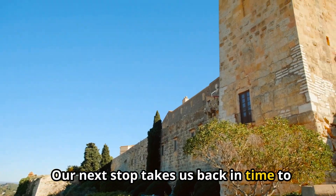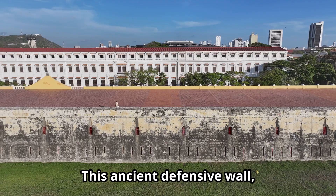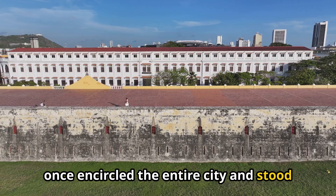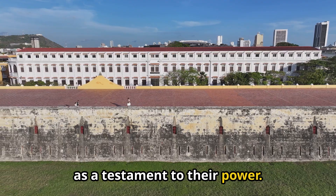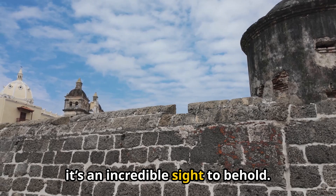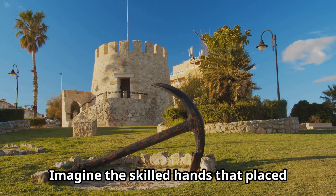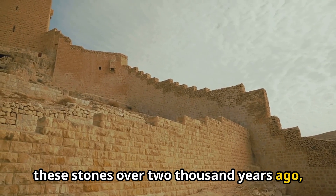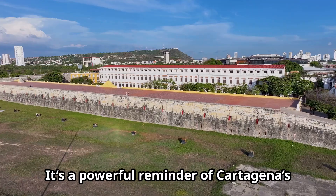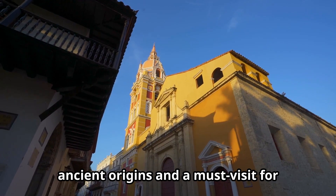Our next stop takes us back in time to the 3rd century BC and the remnants of the Punic Wall. This ancient defensive wall, built by the Carthaginians, once encircled the entire city and stood as a testament to their power. Although only a small section of the wall remains today, it's an incredible sight to behold. Imagine the skilled hands that placed these stones over 2,000 years ago and the battles that raged around these very walls — it's a powerful reminder of Cartagena's ancient origins and a must-visit for history lovers.